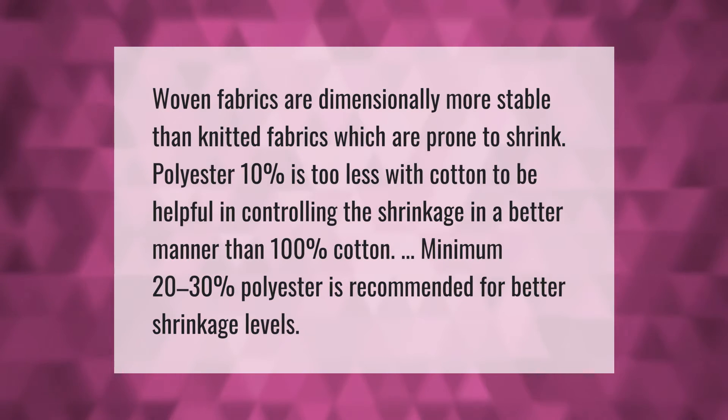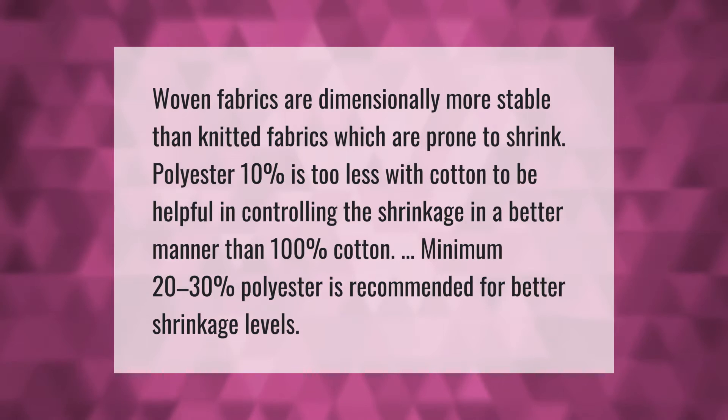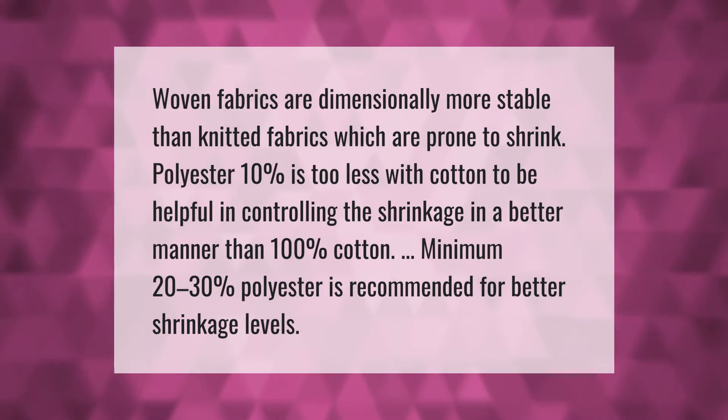Woven fabrics are dimensionally more stable than knitted fabrics, which are prone to shrink. Polyester at 10% is too little to be helpful in controlling shrinkage when blended with cotton compared to 100% cotton. A minimum of 20 to 30% polyester is recommended for better shrinkage levels.